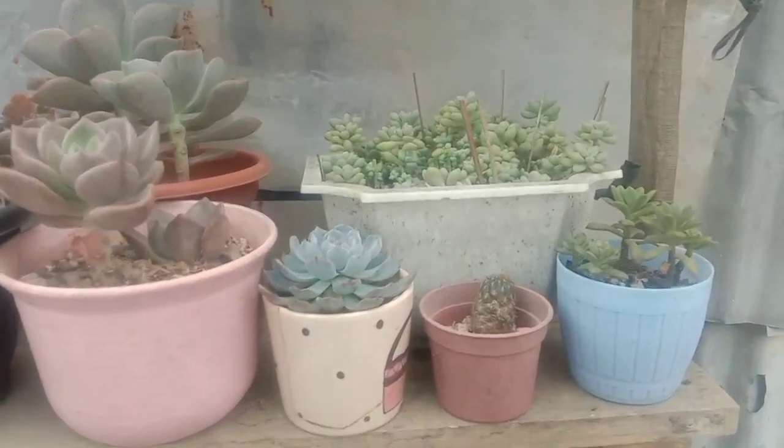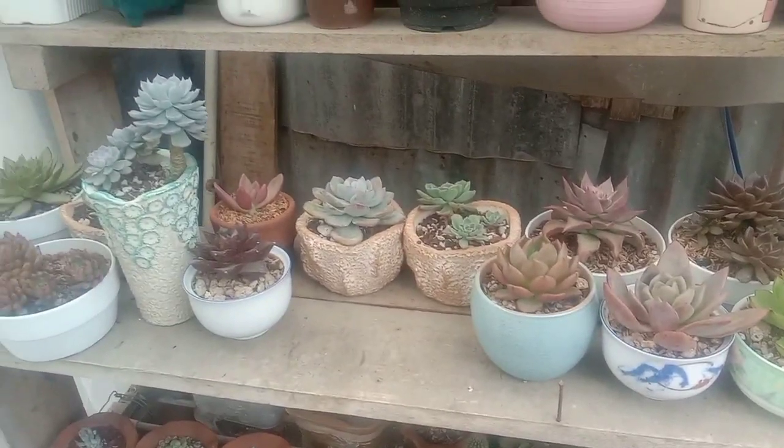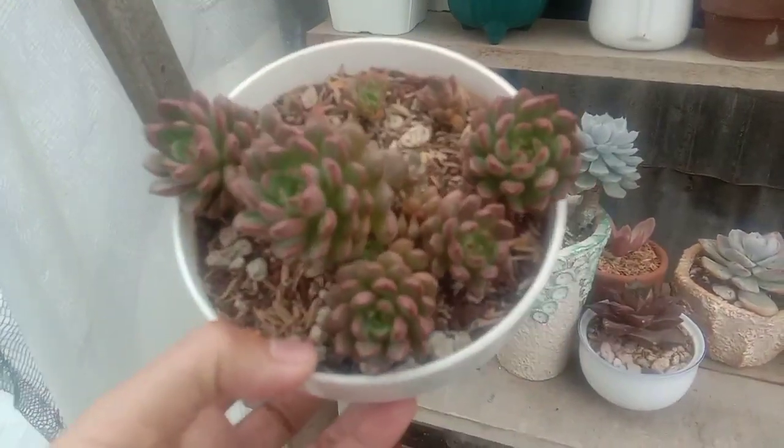Okay, finish! Now I'll do the second layer, guys. I plan to put all the small pots in here, like these pots.